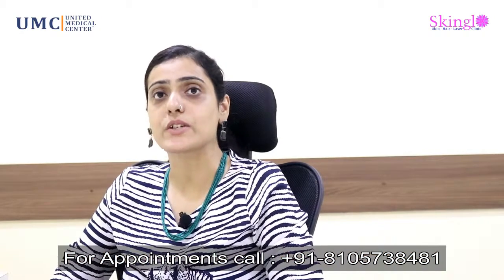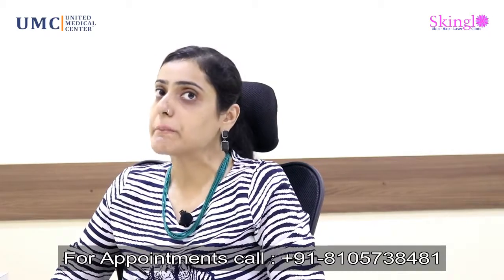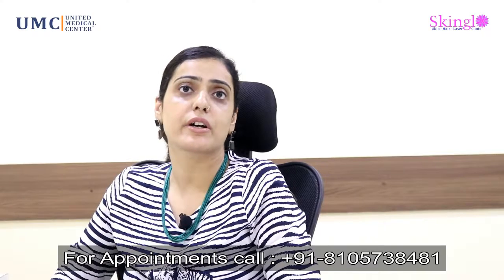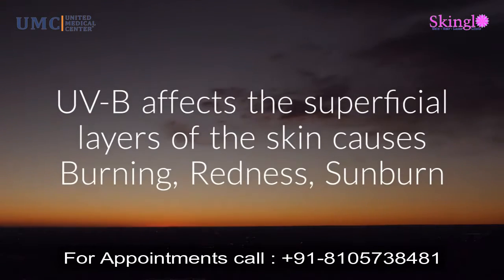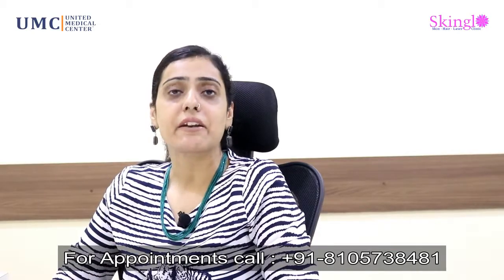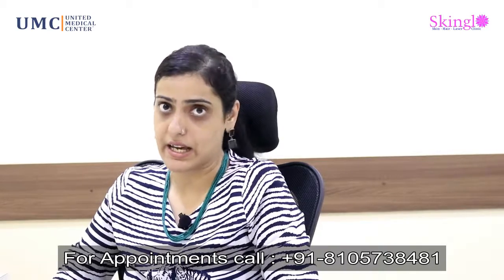UVA and UVB are the ones which penetrate and affect the skin. UVB is more known for affecting only the superficial layers of the skin, and thereby it causes burning and redness, leading to a sunburn or a sun tan at times.